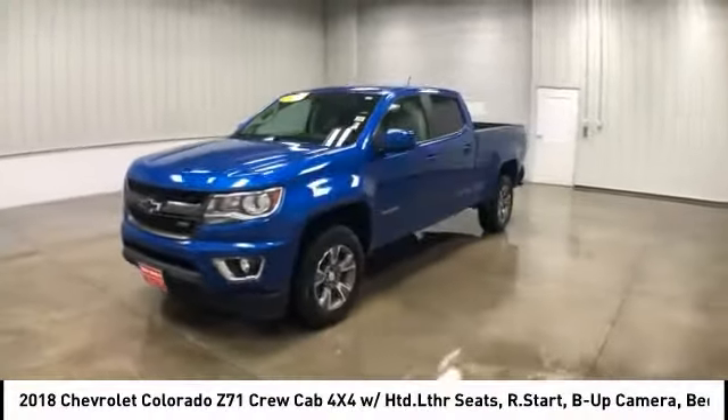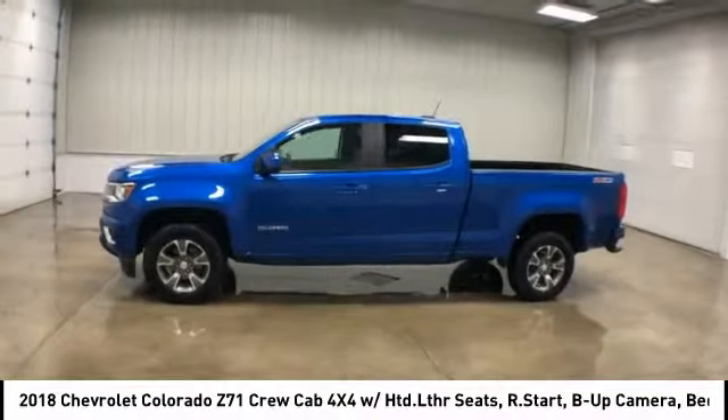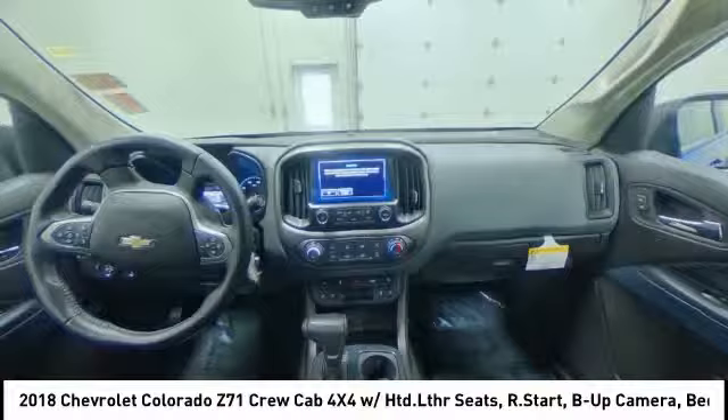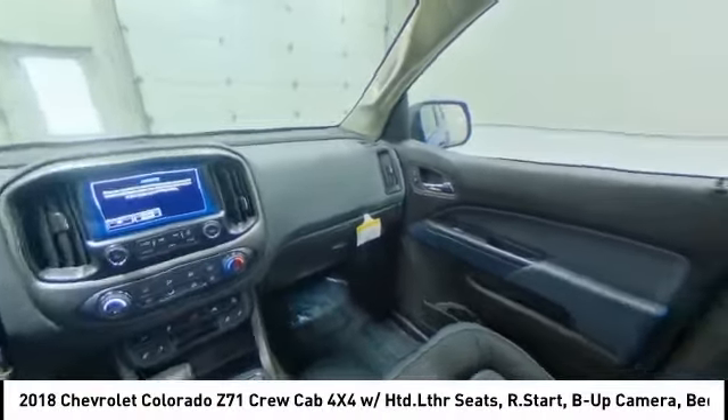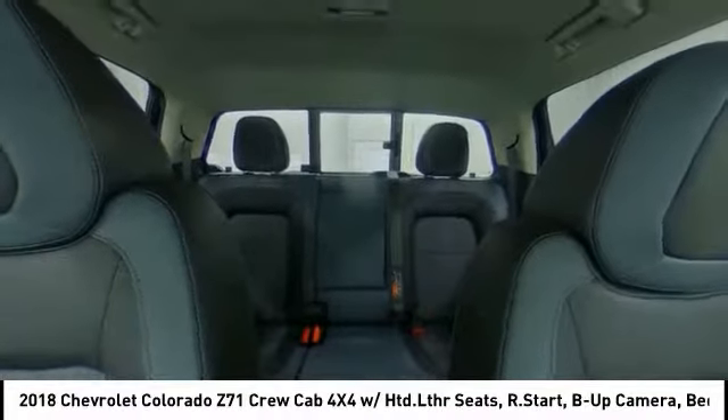Keyless entry, remote engine start, steering wheel audio controls, anti-lock braking system, traction control, stability control, power passenger seat, backup camera, Bluetooth, leather-wrapped steering wheel.